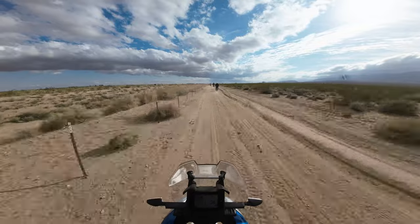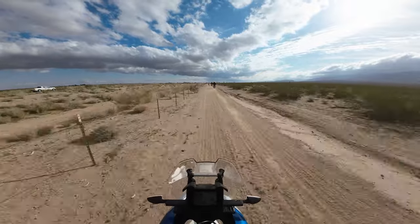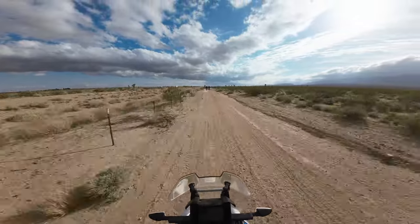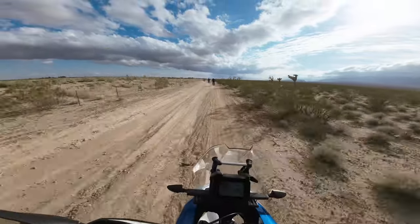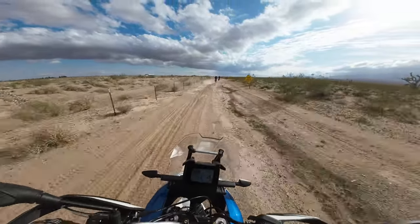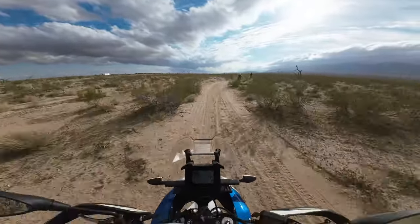When you stand up it's got pretty tall risers, so it does feel taller than what I'm used to. The bars are high — I don't feel like I'm leaning over putting weight on the front end at all. It's pretty nice; it doesn't feel top-heavy, I don't know why, it just doesn't.